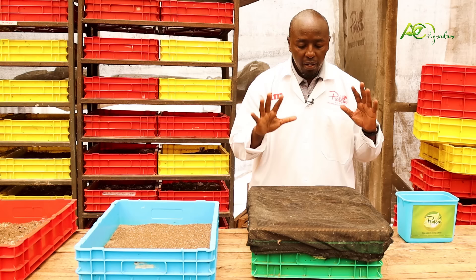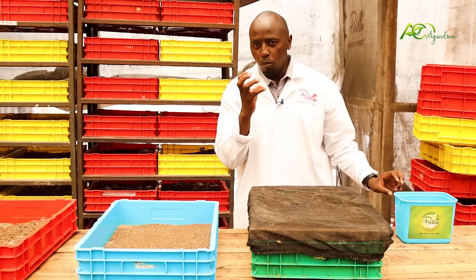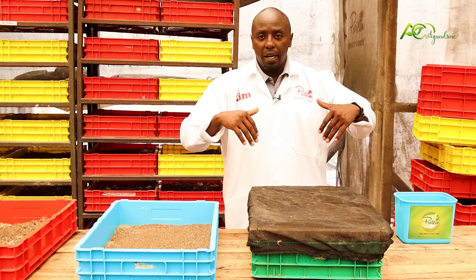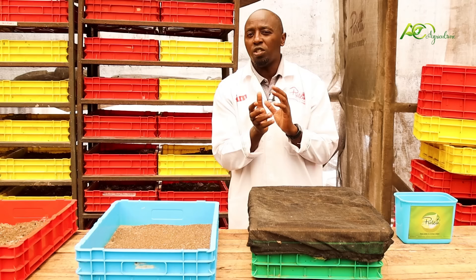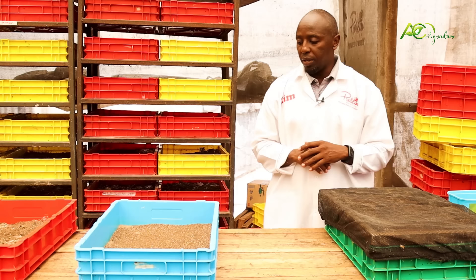Before I forget — on your substrate, how wet or dry it needs to be depends on your area. If your area is too hot, add water and make it more wet. If your area is cold, let the substrate be moderate — avoid it being too watery because once they fall in there and it's too watery, they will self-harvest. So the moisture content depends on your area: if it's too hot, make it more wet; if it's cold, have it moderate.